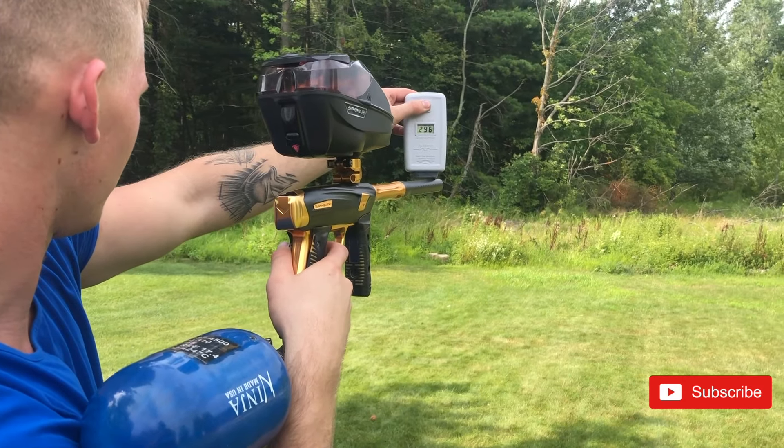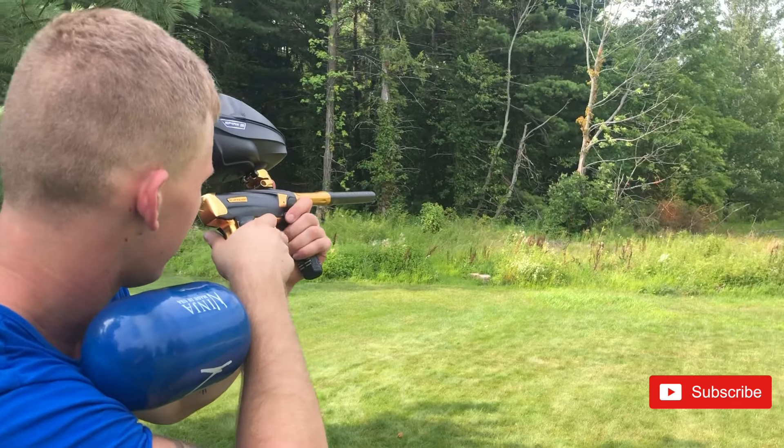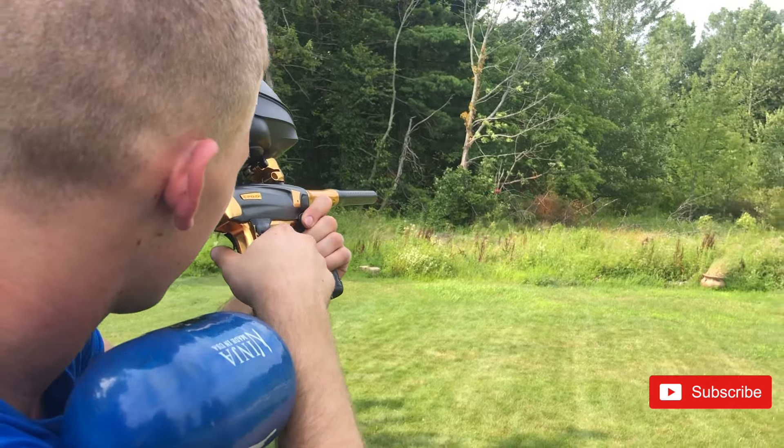284, 296, 300, 285. Alright, there you guys have it.